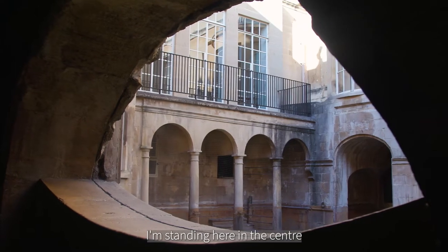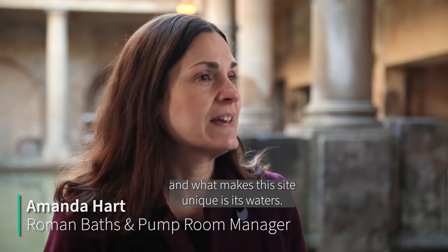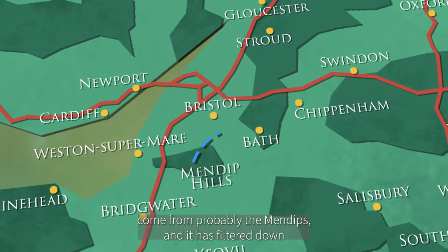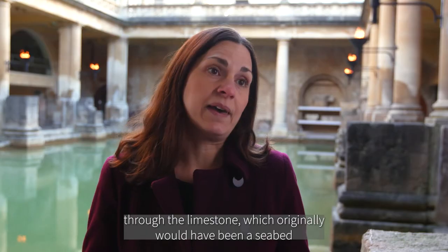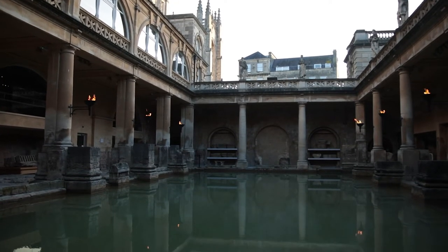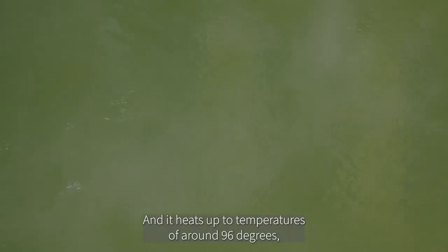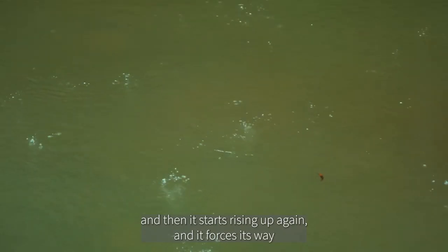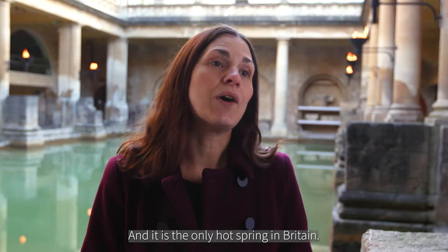I'm standing here in the centre of a major temple and bath complex, and what makes this site unique is its waters. We know from analysis that the waters have come from probably the Mendips, filtered down through limestone which originally would have been the seabed hundreds of millions of years ago. It travels a huge distance to end up underneath Bath, about 2.5 kilometres beneath the surface, heats up to around 96 degrees, and then starts rising up again, forcing its way up through fractures.